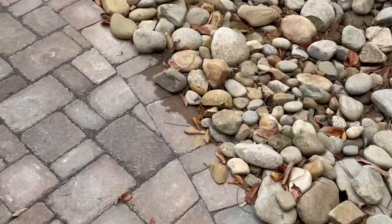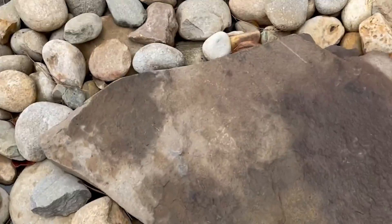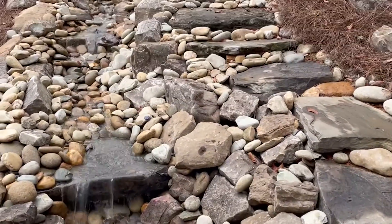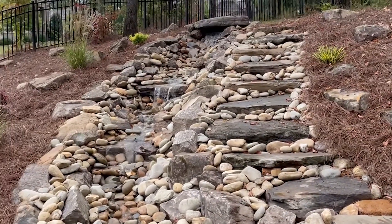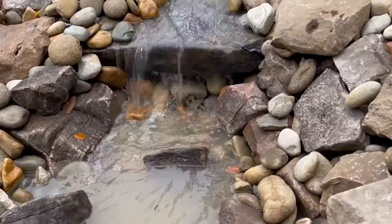Phase two for this customer begins with Pennsylvania fieldstone stepping stones leading to a magnificent water feature incorporating four unique waterfalls.